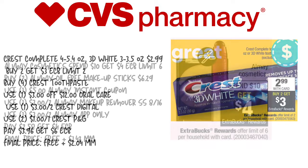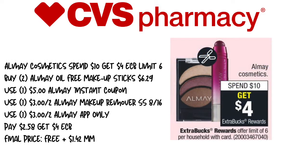The next deal is going to be the Aome Cosmetics. It's spend $10, get a $4 extra care buck with a limit of six. We're going to pick up two of the Aome Oil-Free Makeup Sticks — I did this breakdown this way because I have a $3 off of two CVS CRT, so it just makes the most sense. The price is $6.29. We have a $5 instant coupon from last week. We're going to use a $3 off of two Aome Makeup Remover coupon from SmartSource 8/16, and a $3 off of two app-only coupon. We'll pay $2.58 and get back $4 in extra care bucks, making this free plus a $1.42 moneymaker. It's a great deal if you have the CRT.